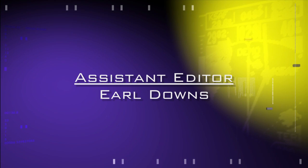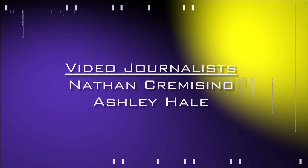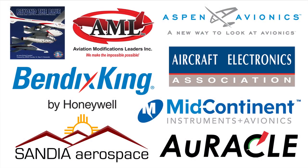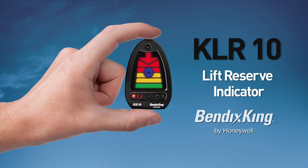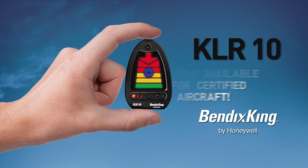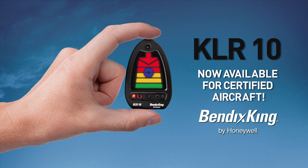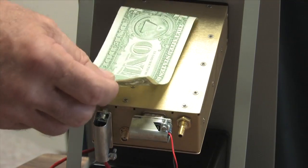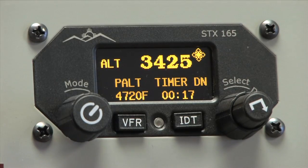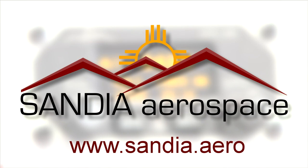Aero TV's coverage of the 57th annual AEA International Convention and Trade Show, live from Nashville, Tennessee, is brought to you in part by the following sponsors. The Bendix King KLR-10 Lift Reserve Indicator is now available for certified aircraft — an affordable, intuitive device for angle of attack awareness. Mounted on the glare shield, the KLR-10 provides visual and audible lift cues while scanning for traffic or monitoring the runway on approach. Small, light, and ADS-B compatible. The Sandia Aerospace STX-165 Mode A/C Transponder provides an uncommon value for today's aircraft. Check it out at www.sandia.aero.